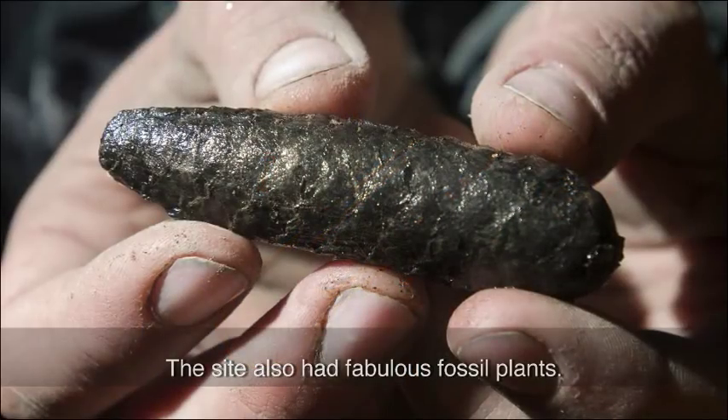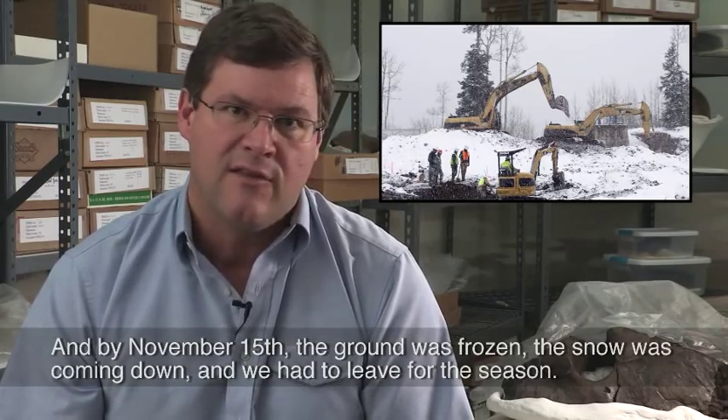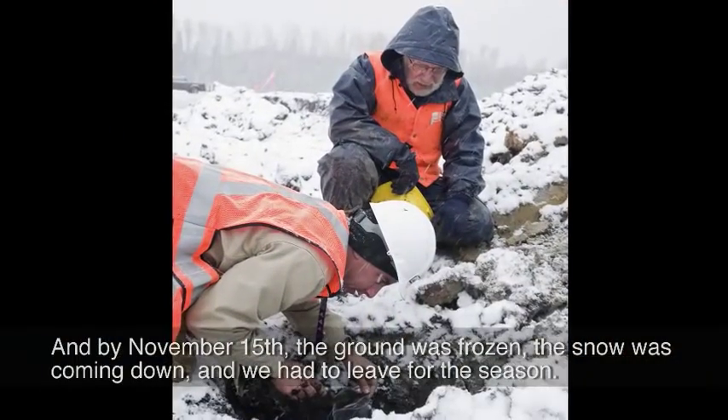The site also had fabulous fossil plants. We worked like mad for almost two weeks as winter closed in, and by November 15th the ground was frozen, the snow was coming down, and we had to leave for the season.